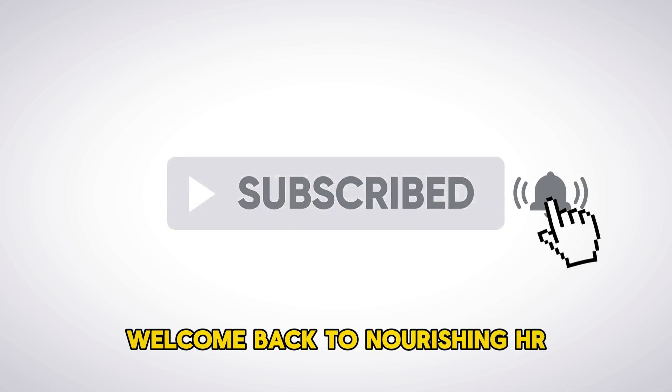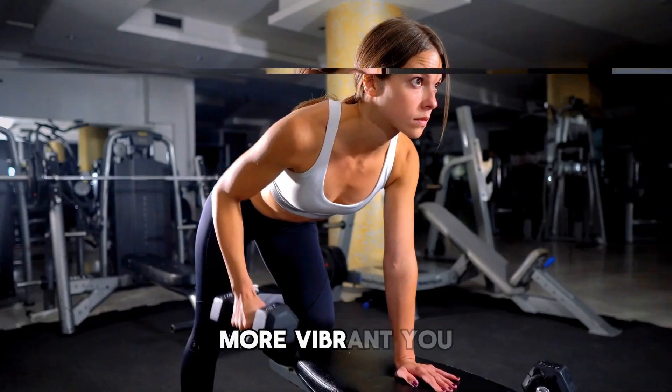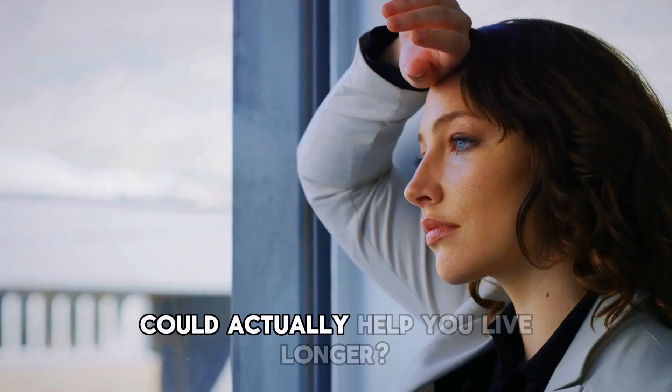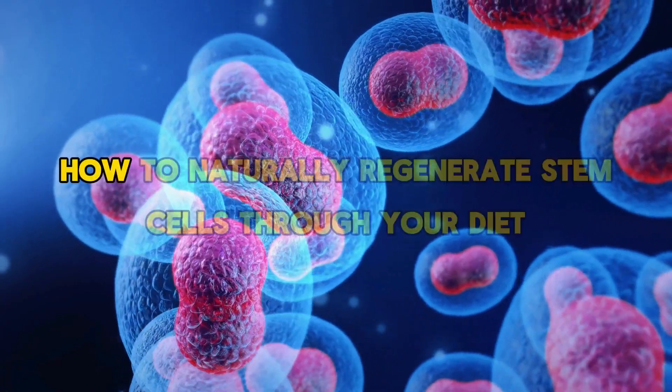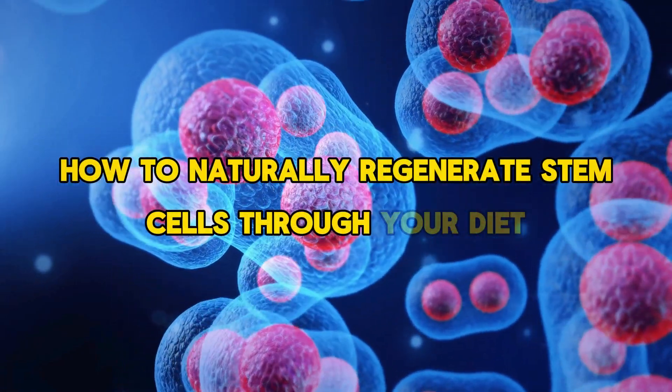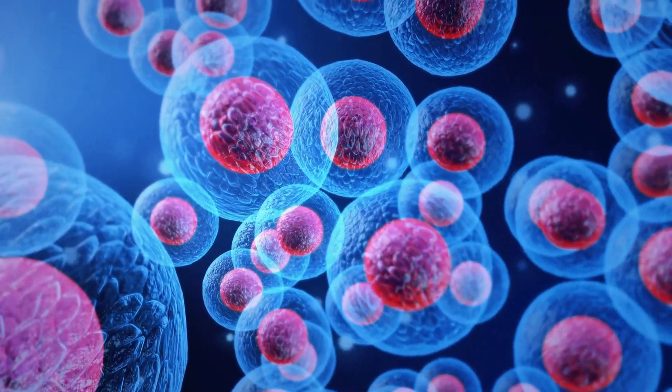Welcome back to Nourishing HR, where we bring you practical tips for a healthier, more vibrant you. Ever wondered if what you eat could actually help you live longer? Today, we're diving into an incredibly exciting topic: how to naturally regenerate stem cells through your diet. But first, let's introduce the expert guiding us on this journey.